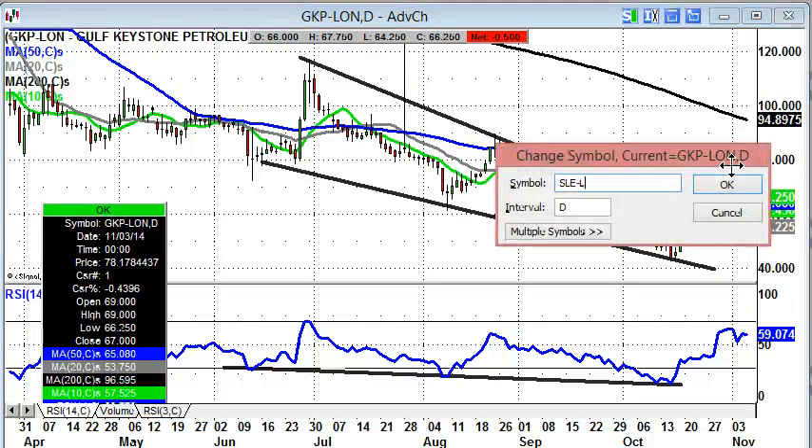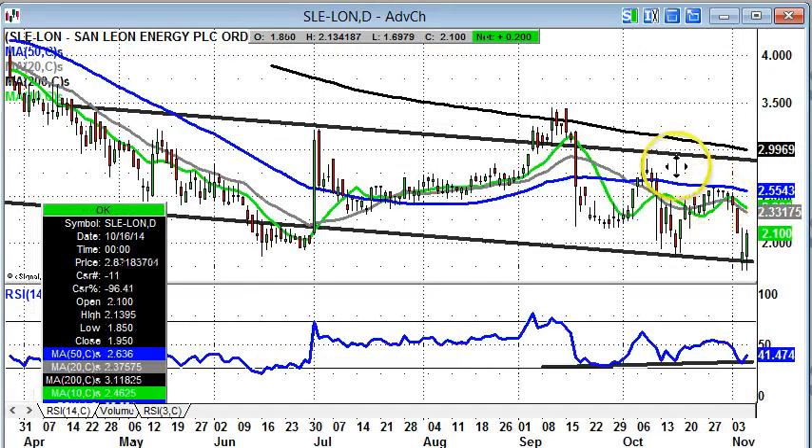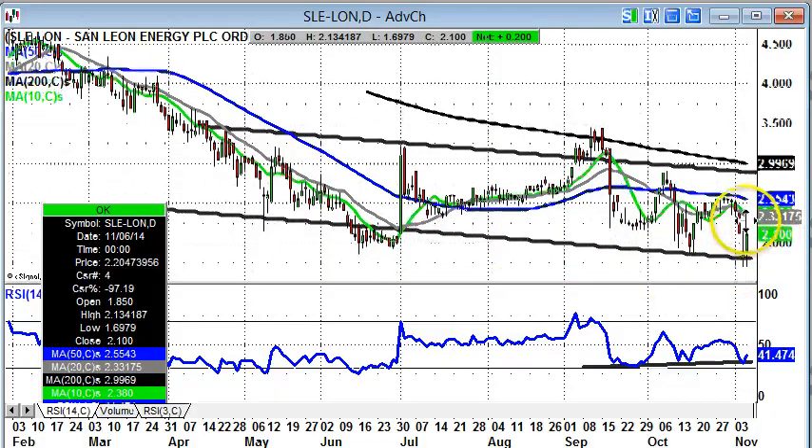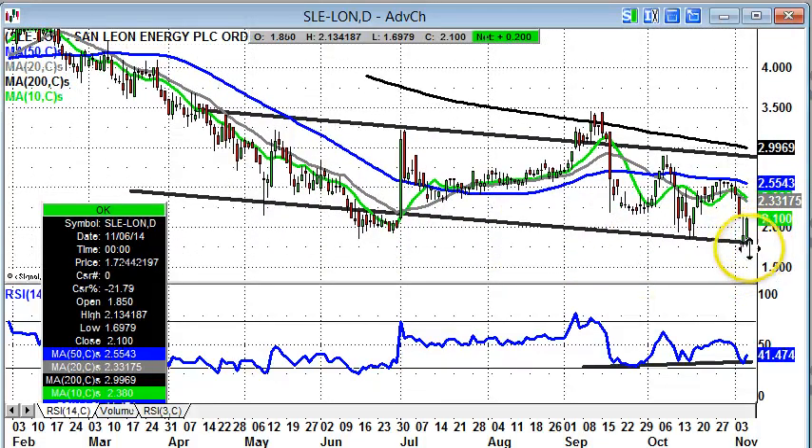Finishing off with San Leon Energy, which has been slightly troublesome over recent weeks and months. The shares are just determined not to break through to the upside in a permanent way, but we do have this bumping along the bottom towards the 2p level — that's the floor of an April trend channel — with the low recently towards 1.75p. While we remain above this support line from earlier this year, just towards that 1.7p level, we would be looking for a return to the top of the range, perhaps as high as the 200-day moving average just shy of 3p, over the next one to two months.